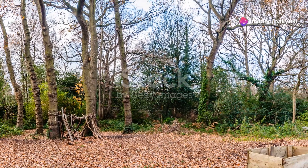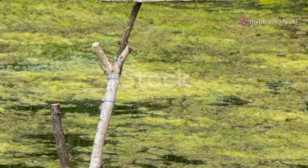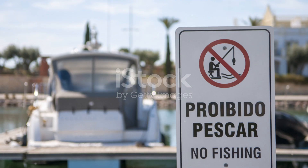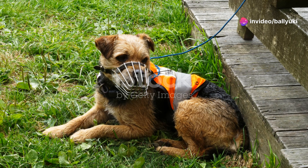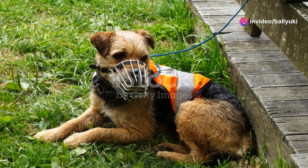Let's not forget the conservation efforts in place to protect these amazing fish. Norway has implemented several measures, including regulated fishing seasons and protected areas, to help sustain healthy populations of Arctic Char. It's a great example of how human intervention can positively impact wildlife.